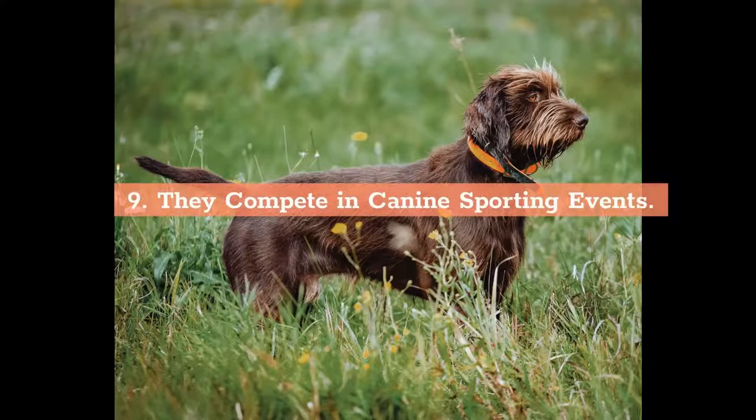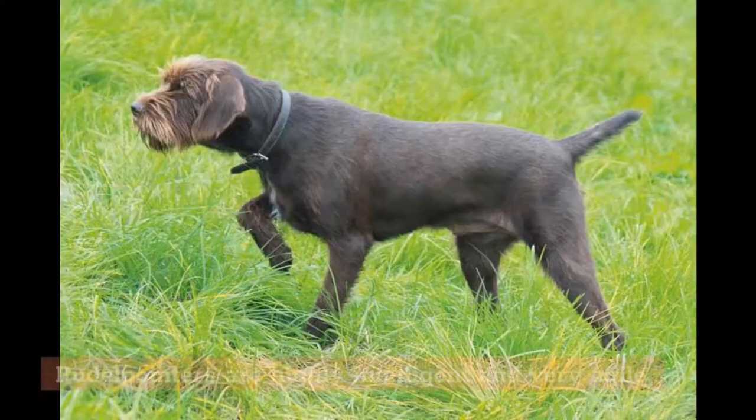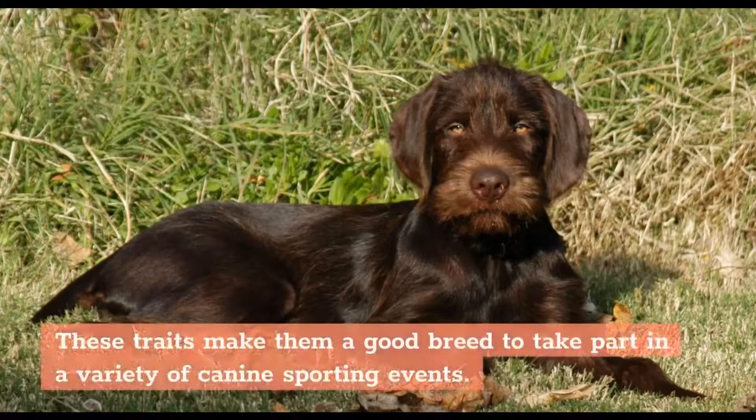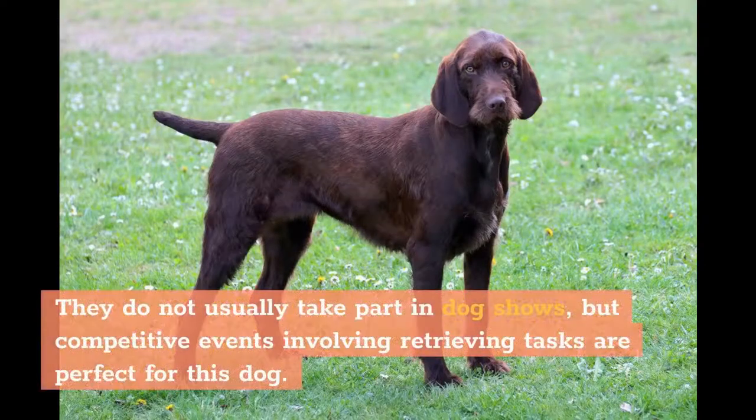9. They compete in canine sporting events. Poodle Pointers are highly intelligent and very agile. These traits make them a good breed to take part in a variety of canine sporting events. They do not usually take part in dog shows, but competitive events involving retrieving tasks are perfect for this dog.